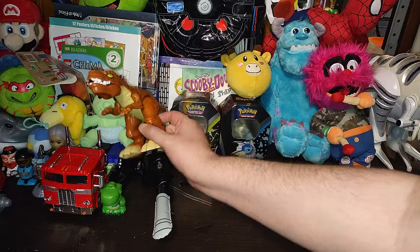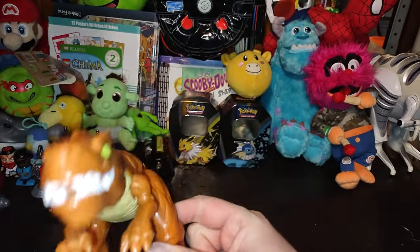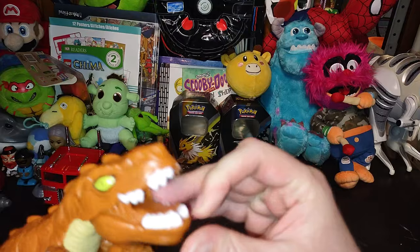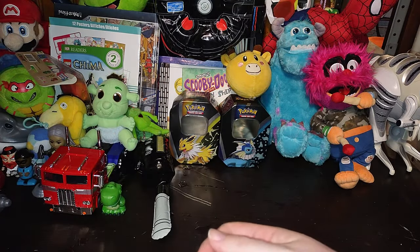Next on the list, we got a dinosaur that looks like a Jurassic Park or Jurassic World one. I don't know — he is definitely a T-Rex. If you know if he's from that movie, leave a comment on this guy, please, I would appreciate it.